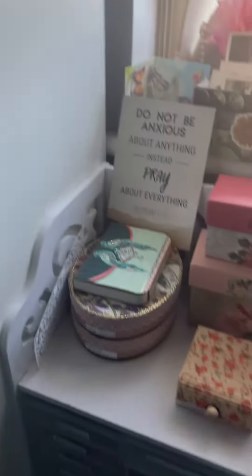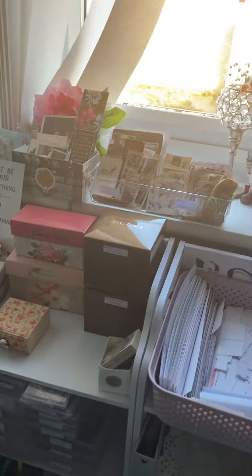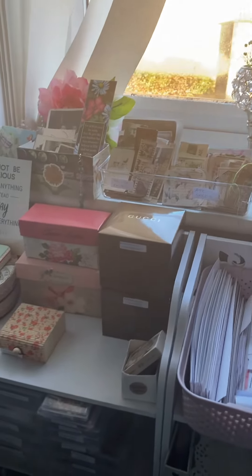So this kallax here houses all my bits and bobs — books down at the bottom, journals, blingy, all my boxes. And then we've got shelves here which kind of go on to the windowsill as well.